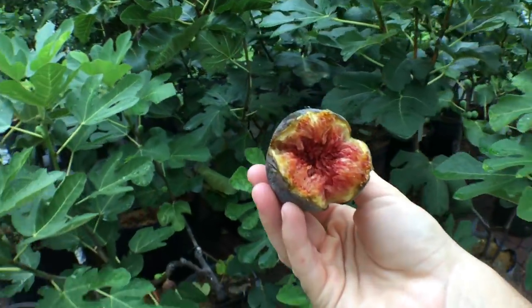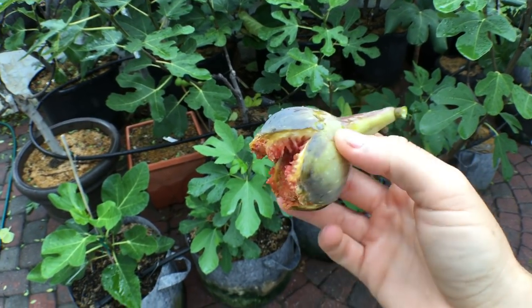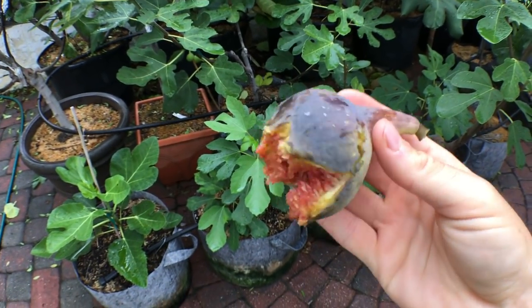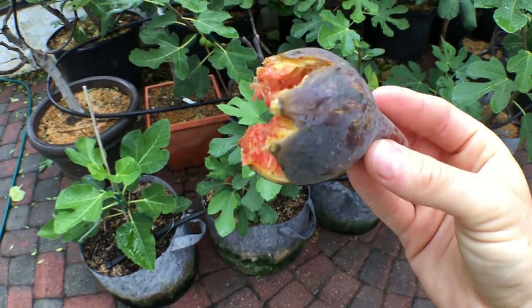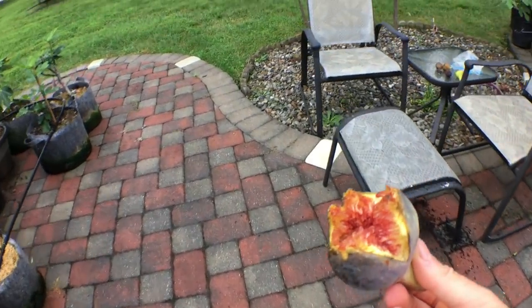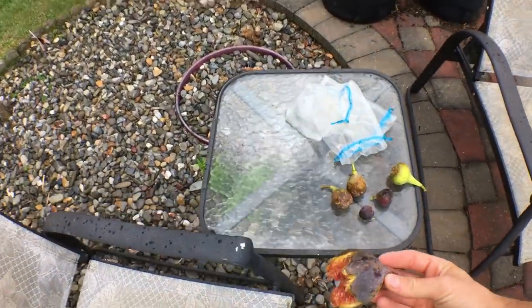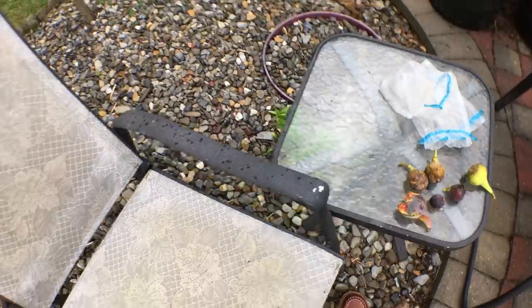We're not really getting much rain today and shouldn't get much tomorrow, but this isn't going to change. Look how large this fig is — they're almost always larger when there's a lot of water. You get these large, split, tasteless figs.